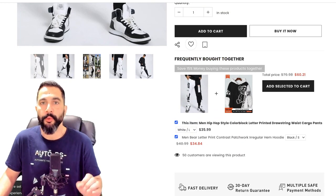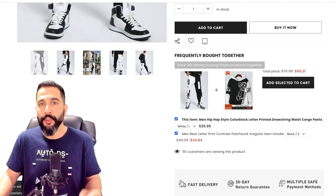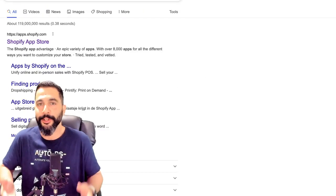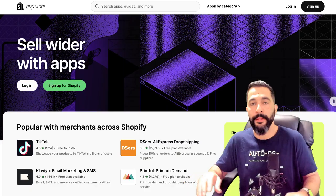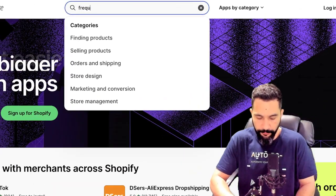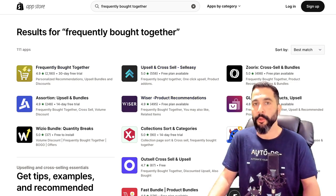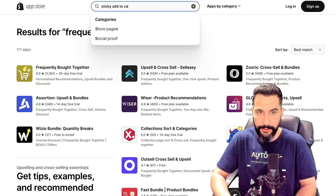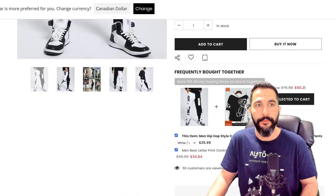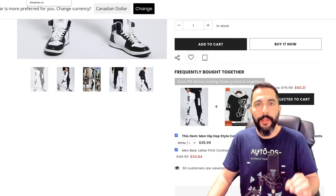Next we've got a 'frequently bought together' feature, which is a great app I suggest anyone use so you can increase your average cart value. If your AOV — average order value — is higher, you're going to make more profits because we're all profiting in percentages. I suggest heading over to the Shopify app store — you can also check out our content on the top Shopify apps for your store — and search for 'frequently' to find the frequently bought together apps. You can also look for other apps I talked about in this video, like the sticky add-to-cart, lots of which come with a free plan.